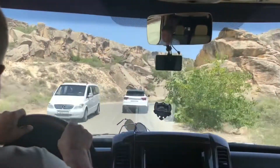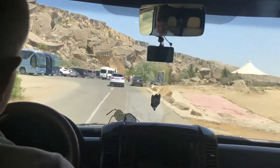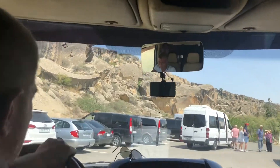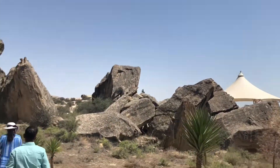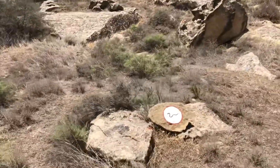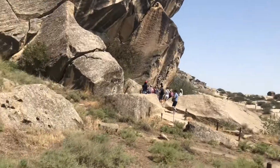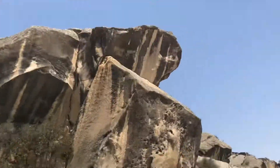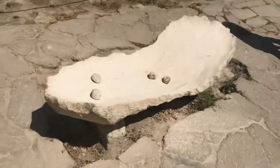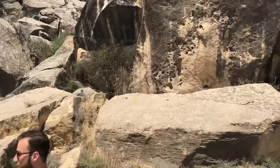Now we're climbing up the hill. We just found the cave and let's enter.